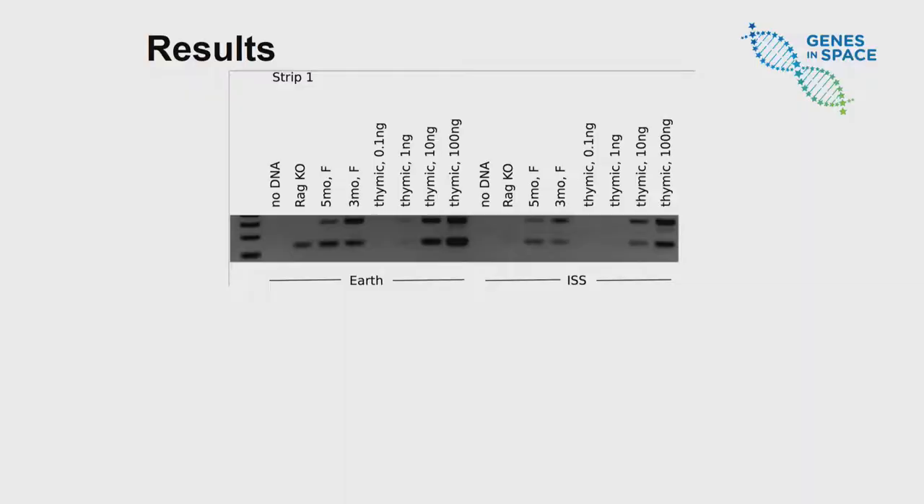TRECs in the peripheral blood circulate throughout the body without a specific purpose, but by looking at the number of TRECs, we can measure the speed of the immune response, as the number of TRECs directly correlates with the number of new T cells being developed in the thymus. My experiment is a PCR-based TREC assay using mice as experimental organisms and gel electrophoresis to visualize the results. The first thing I did was a dilutions assay to test the feasibility of a semi-quantitative PCR method, as well as establishing the limits of dilution.